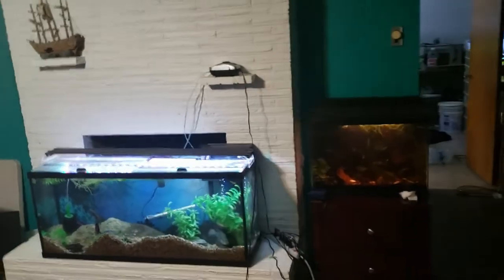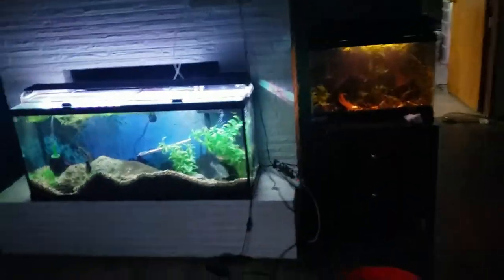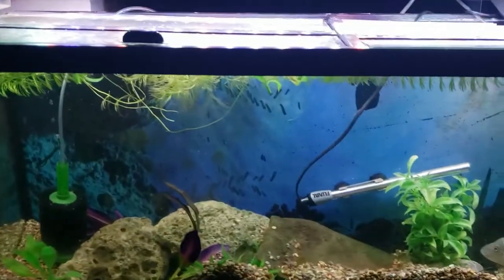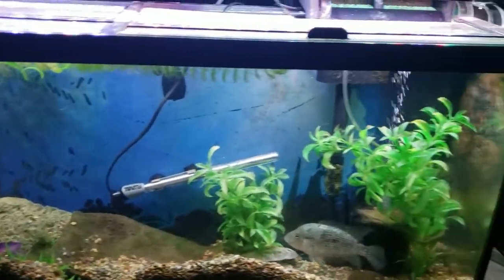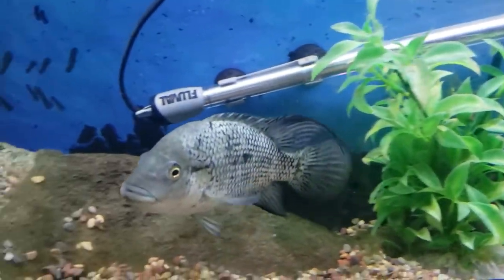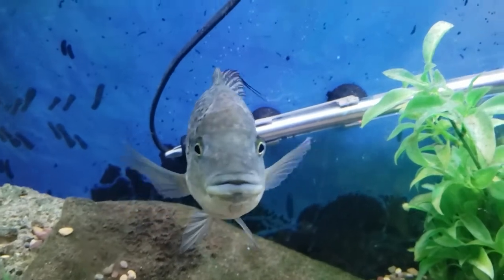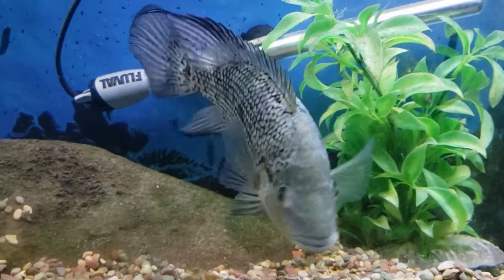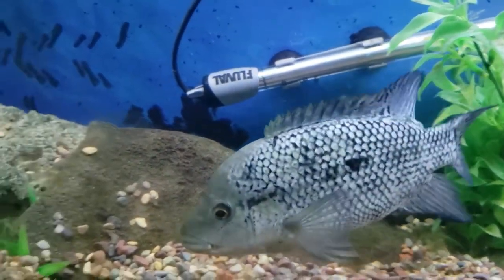Right now we are in the main showroom — I'm going to call it that one day. This is going to be the showroom one day, we're getting there. Starting here, this is a 55 gallon and we only have one inhabitant: this is Drogonette. The name used to be Drogon, but we recently figured out this is a female black nasty, so her name is now Drogonette.